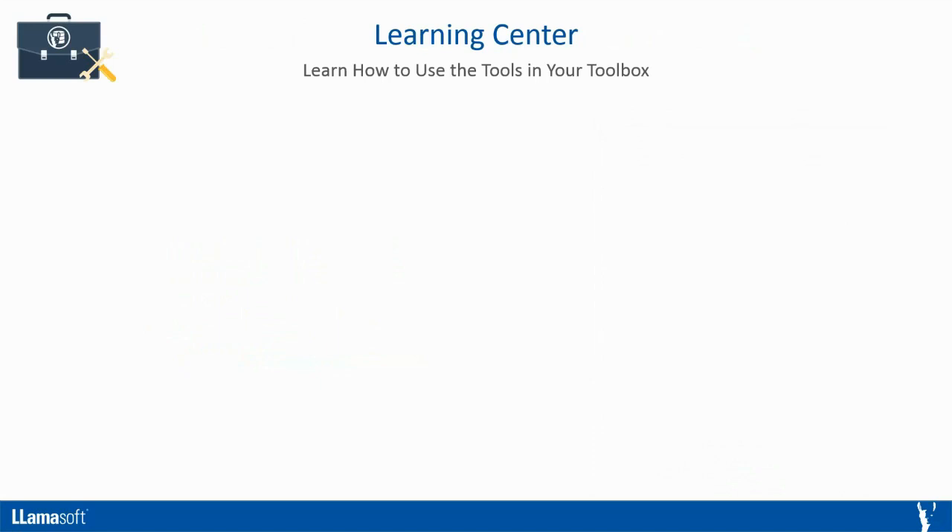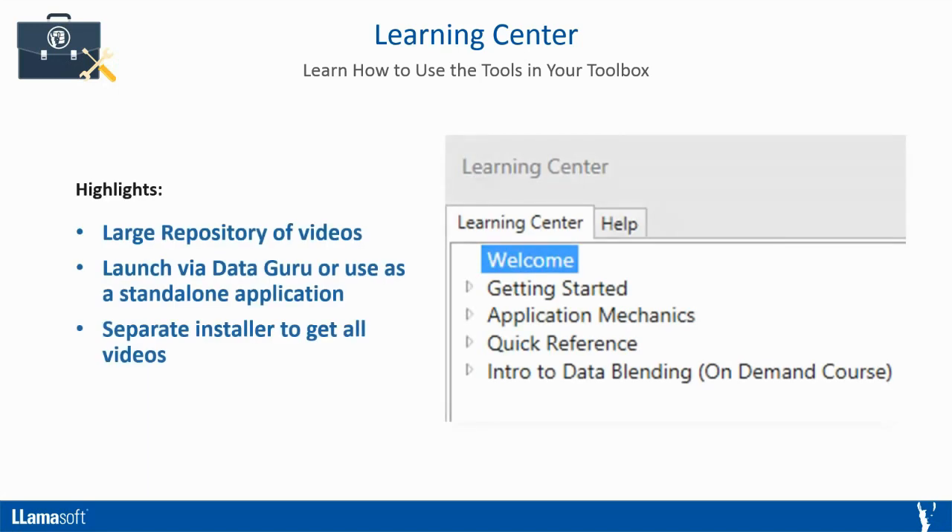Next is the Learning Center. Go to the Learning Center and learn how to use the tools in your toolbox. It includes a large repository of videos covering a variety of topics in every area of the application. For example, there are videos walking you through how to connect to any data source or create any action. You can also get an overview of DataGuru, guide yourself through creating your first project, see an example application of every action, and quickly get answers to your questions about any area of the application.